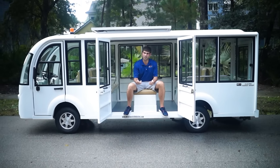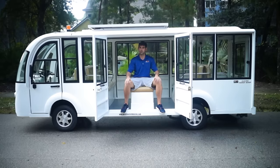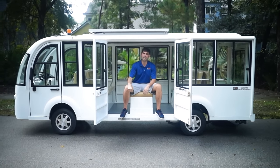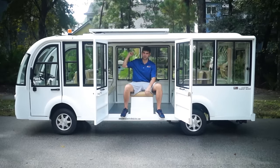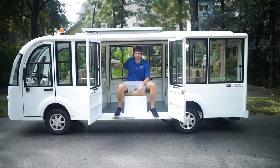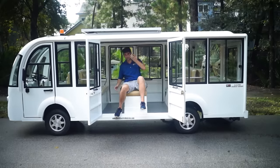First thing I want to start the video off with is our double French doors here. If you guys don't want exit from both sides, you would go with our XE Hard Door, where the doors are just down the passenger side of the vehicle — everyone enters and everyone exits from the same side.